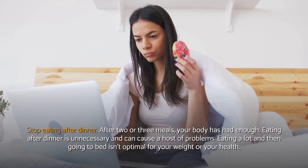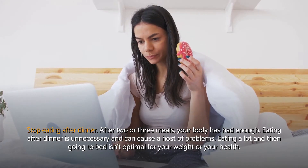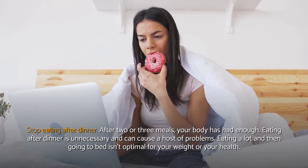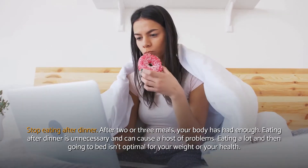Stop eating after dinner. After 2 or 3 meals, your body has had enough. Eating after dinner is unnecessary and can cause a host of problems. Eating a lot and then going to bed isn't optimal for your weight or your health.